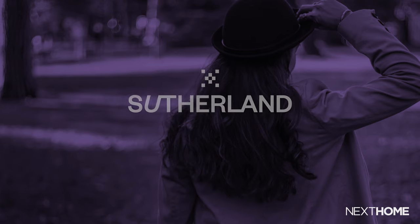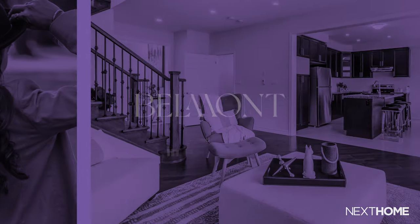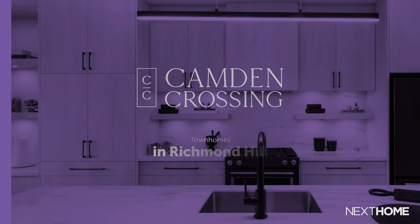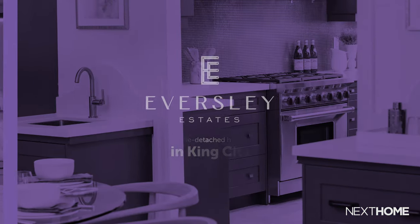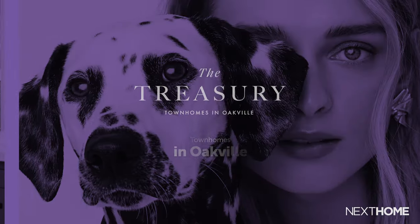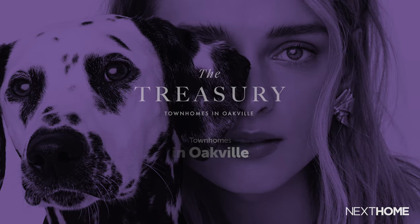This year, Treasure Hill has some exciting projects coming to the GTA and Simcoe County. So let's quickly take a look at the new communities that may have the keys to your next home: The Sutherland in the Township of Clearview, a collection of single homes; Belmont in Newcastle, spacious townhomes and single homes; Camden Crossing in Richmond Hill, a collection of stunning townhomes; Eversley Estates in King City, elegant single detached homes; and the Treasury in Oakville, a wonderful assortment of contemporary townhomes.